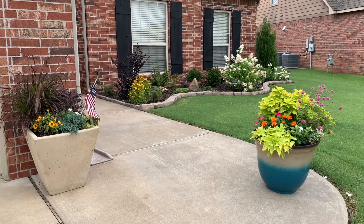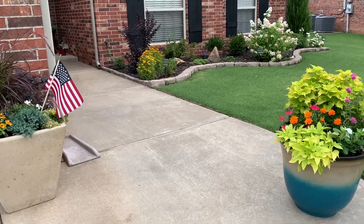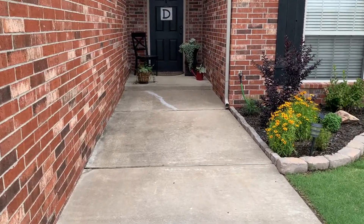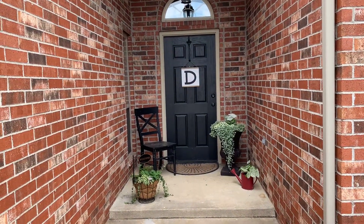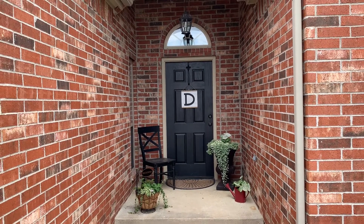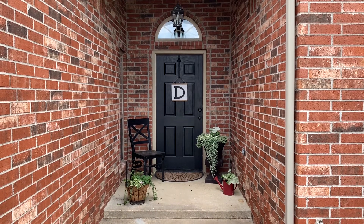Hey guys, it's 4th of July. We're getting ready to have some people over for a barbecue this weekend. I was taking a look at my front porch — it's kind of drab, not really spectacular and special like a front porch should be. I'm ready to do something a little bit more special, nothing extreme or crazy.